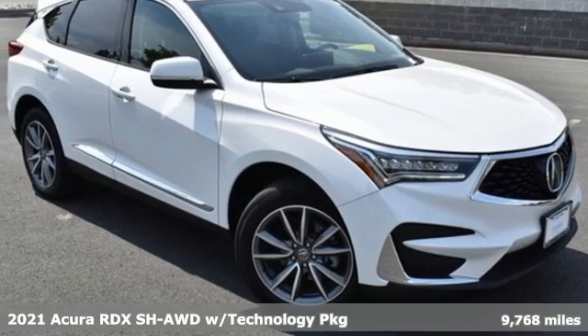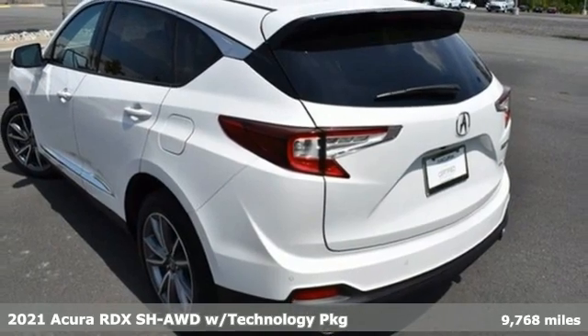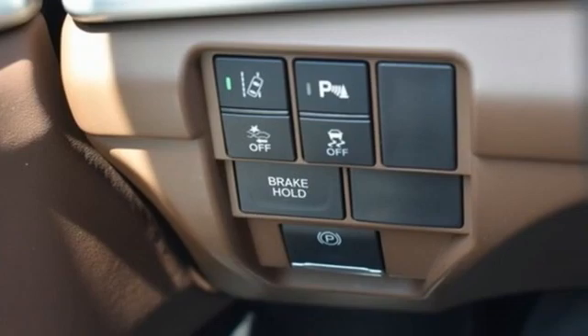It's a 2021 Acura RDX. Designed from the outset to be more powerful, more efficient, and more aggressive, the RDX is a vehicle for those who like to drive.